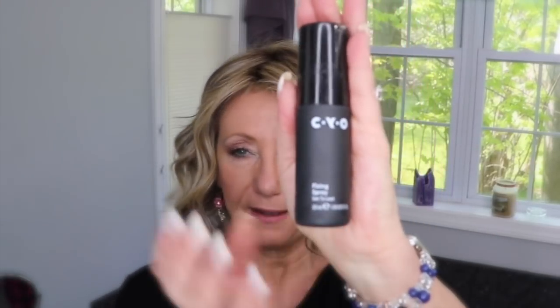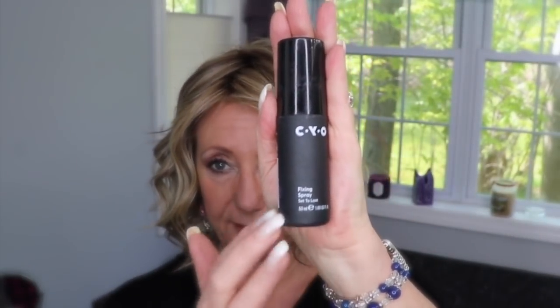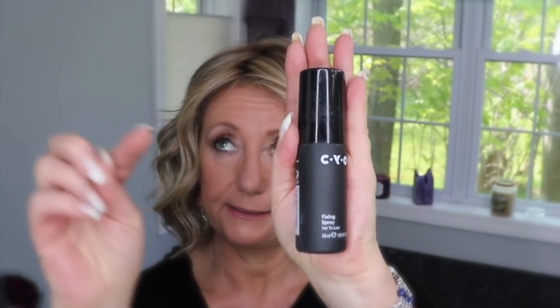I also bought and absolutely love the CYO matte and blur primer — I really, really like it. I also bought the CYO fixing spray, which is their setting spray, but I did not like it at all. It stung when I put it on; there's alcohol in it — denatured alcohol — so I really did not like it. It was cheap though, so I bought it just to see how it would work.